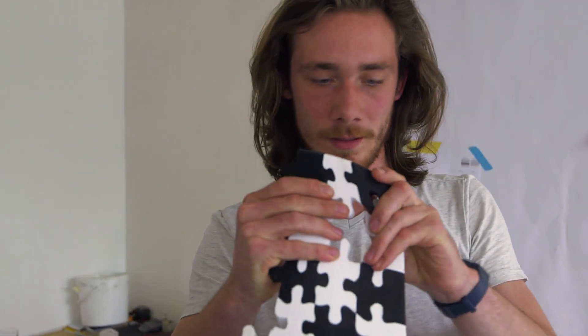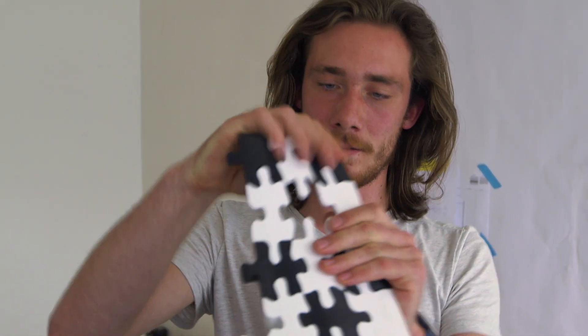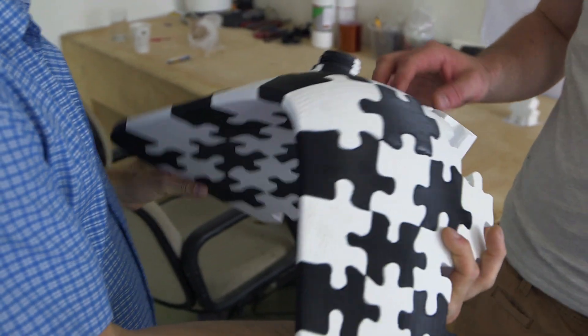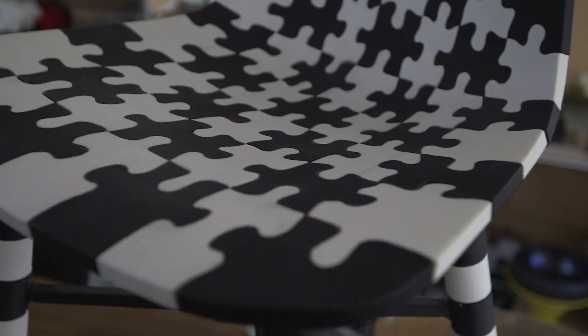So, how does it look? They fit pretty tight. This is the puzzle chair. We created this chair on five Ultimakers. In total it took us 240 hours to print this chair.